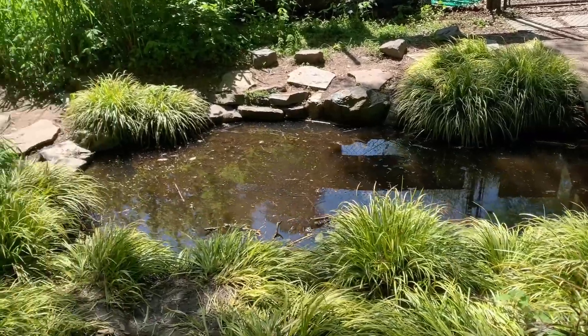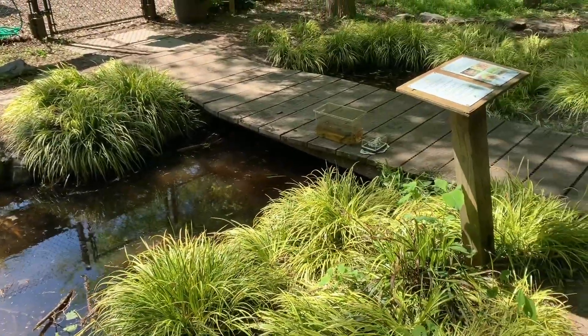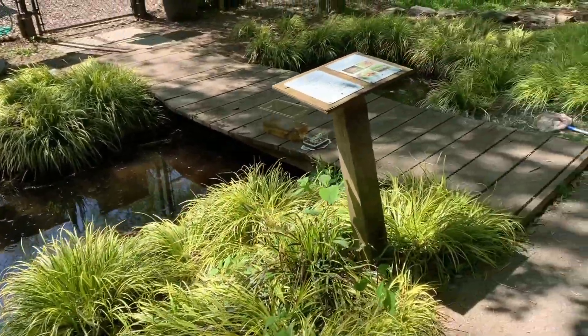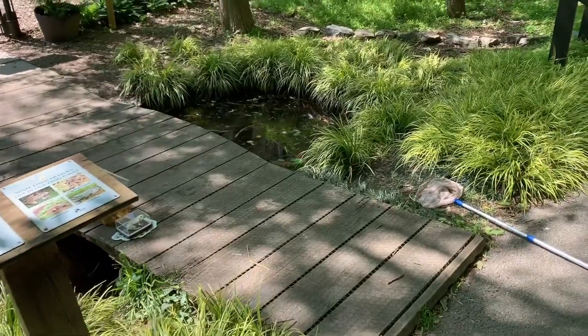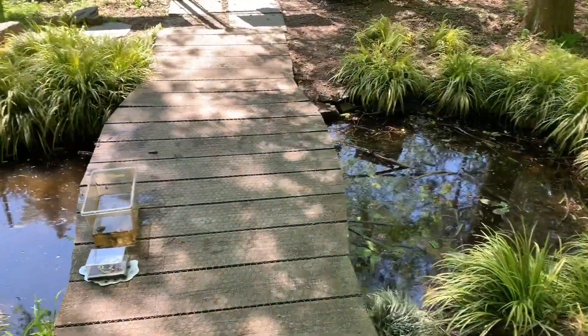Alright everyone, we are now at the Potomac Overlook Frog Pond. So this is a man-made pond — this is not a natural one. This is one that was built many years ago. But this pond houses many different species of amphibians, and this is what we call a permanent water source.